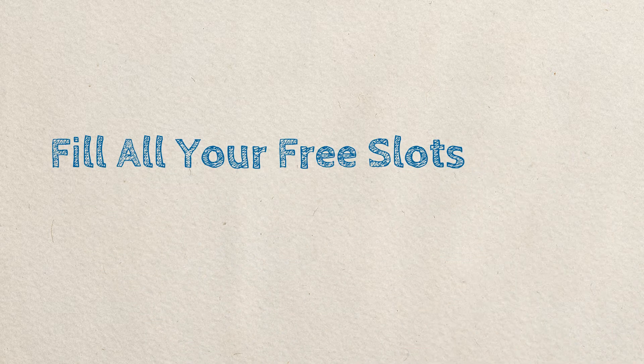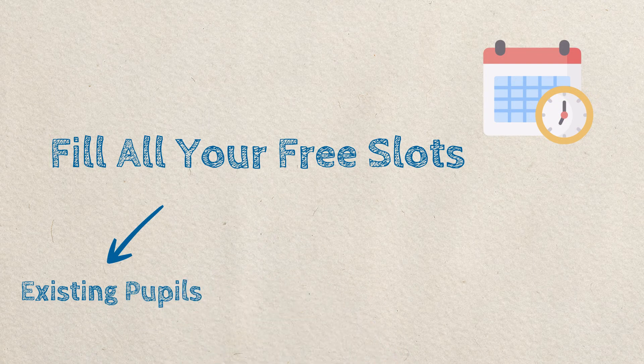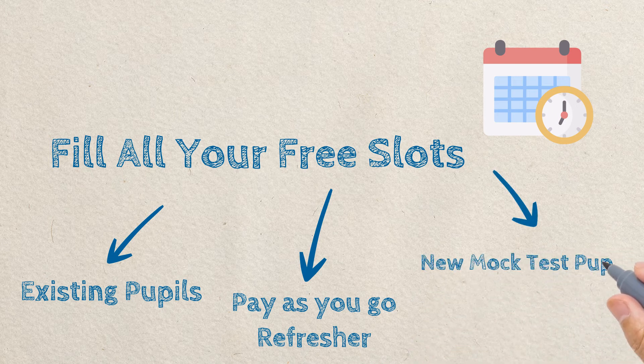WeDrive is here to bring more to your business. Through our advanced tech we wish to help you easily fill all of your free slots, whether with regular lessons or other different types of booking learners are increasingly demanding. For example, even learners who already have a regular driving instructor may wish to book mock tests with new instructors that we help them to connect with.